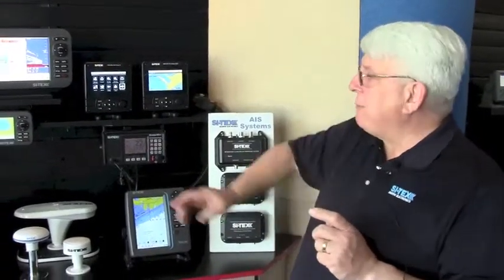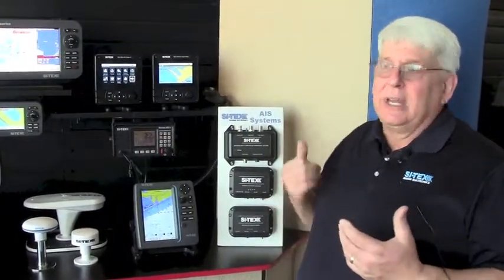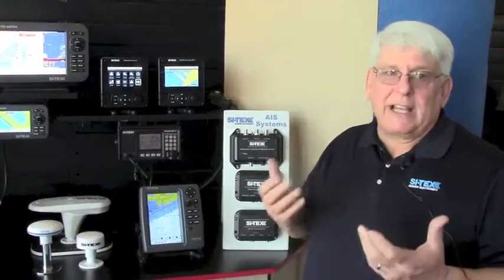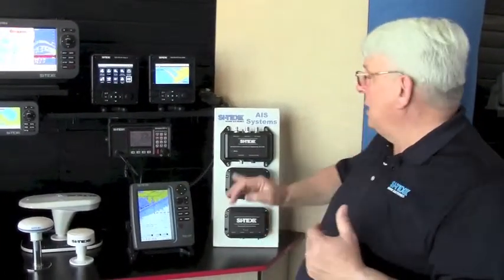It's more powerful than your standard Class B, and it also has the same priority as a Class A AIS. So when you're in a crowded harbor with a lot of commercial vessels with Class A units, the Class B SO or Class B Plus will have priority — it's always transmitting and always showing up on the screen. A traditional Class B unit is a polite participant in the AIS network and has to wait until a time slot opens up; the Class B Plus units do not have to do that.